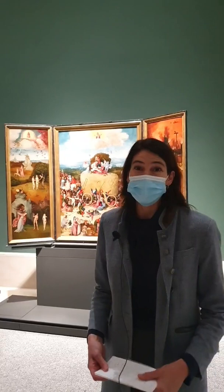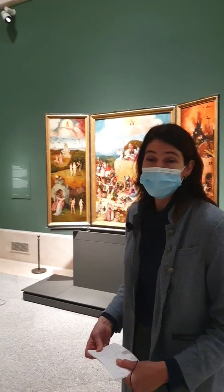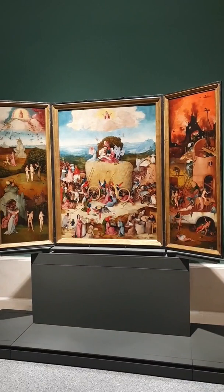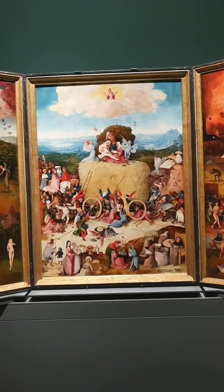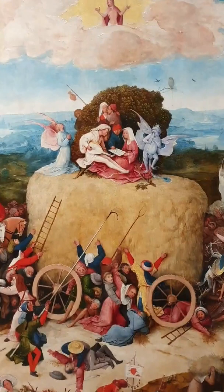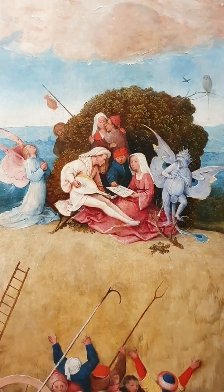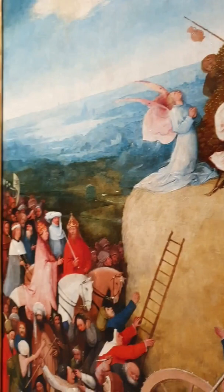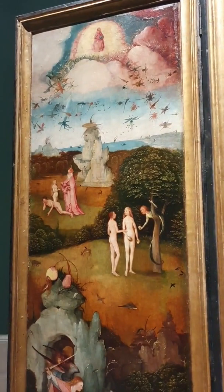Today we have the privilege of being here a few moments before the museum opens, in a very special gallery dedicated to the enigmatic, fascinating painter from the end of the 15th, beginning of the 16th century — Hieronymus Bosch. Bosch took his name from the city where he worked, lived, and died: 's-Hertogenbosch, in the Duchy of Brabant, now part of Holland. King Philip the Second of Spain was very interested in his work, and the Prado Museum has the largest collection of Bosch in the world. Today we're going to look at a fantastic triptych, one of his last paintings, painted around the year 1515.